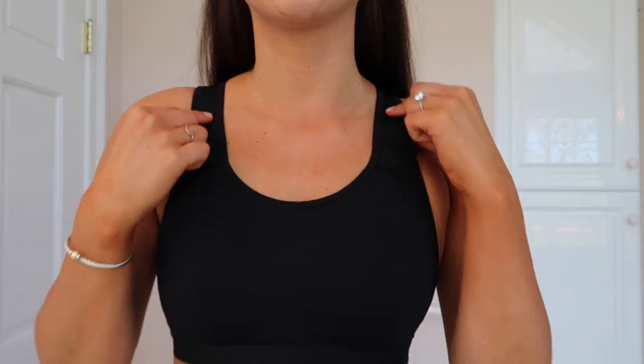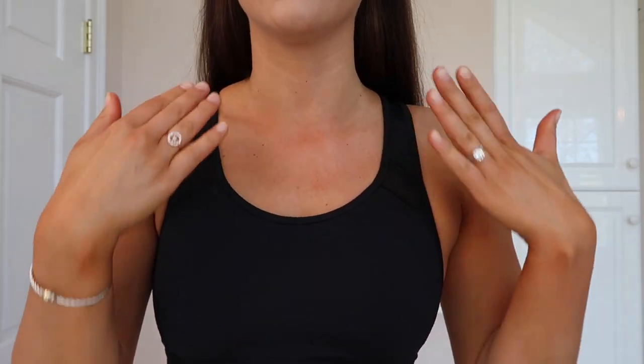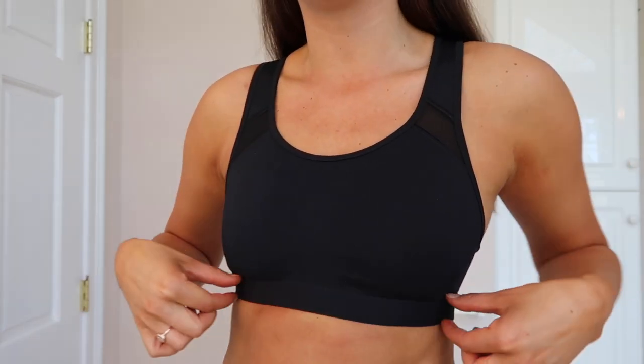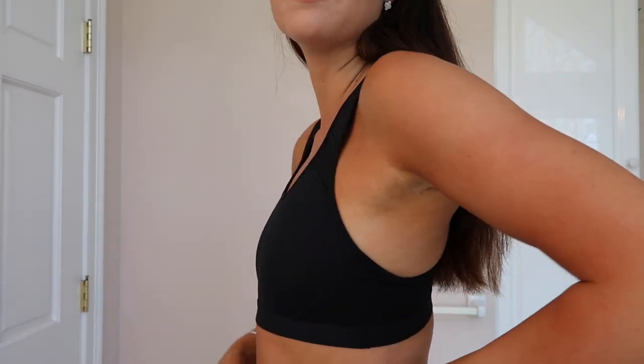First up, I want to show you guys this sports bra. This is their medium impact sports bra and it is so good. It is paneled right here, so it is a little bit stronger in that area. There is some mesh and a nice band at the bottom, but it is not too tight. I'm wearing a size small and it fits me perfectly. I have run in this sports bra multiple times already — it fits so well, gives you great support, and has held up in the wash, which is a big thing with activewear.